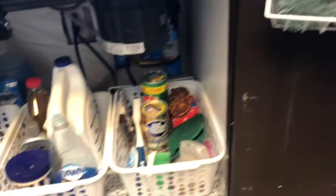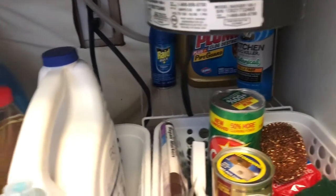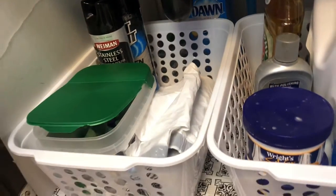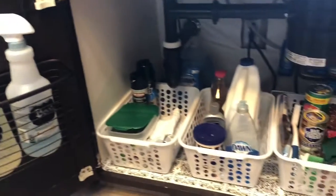That is from Dollar Tree also, with those command hooks. I've got a Dollar Tree shelf in the back, lifting those items up so I can see them. I've got larger items to the back that I'm going to use for refills.